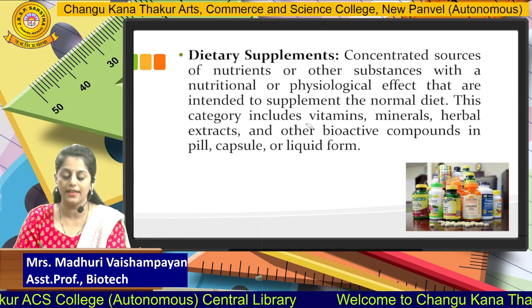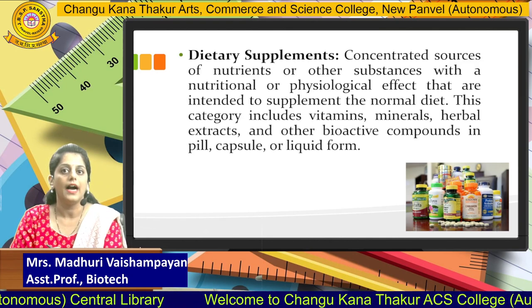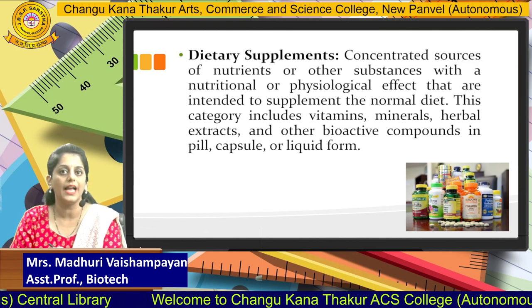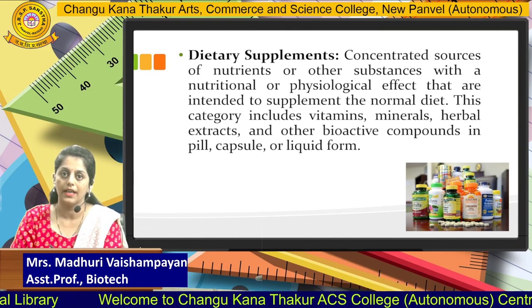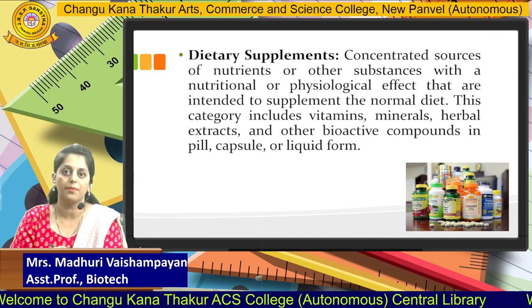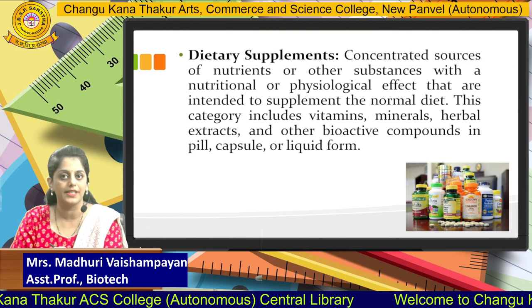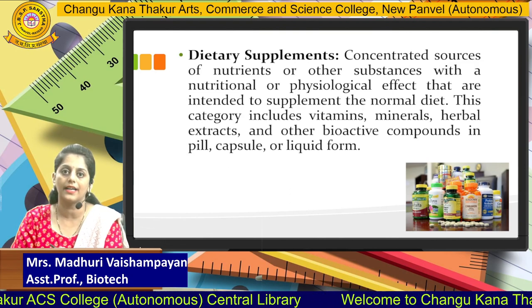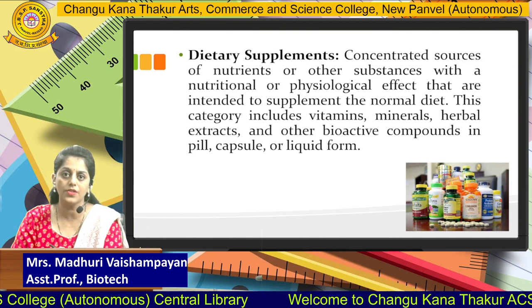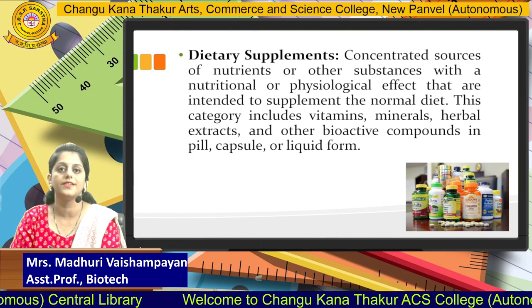The second category is dietary supplements. Dietary supplements are basically concentrated sources of nutrients or other substances with a nutritional as well as physiological effect. These are intended to supplement your normal diet and this category includes vitamins, minerals, herbal extracts, as well as bioactive compounds incorporated into capsules or liquid form.